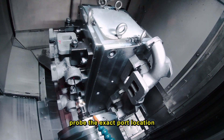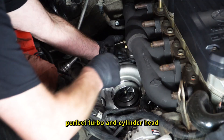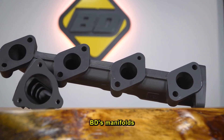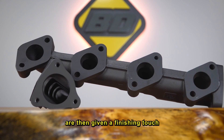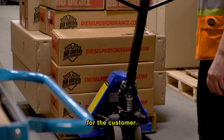Our machines probe the exact port location on the casting to ensure perfect turbo and cylinder head alignment for optimal performance. BD's manifolds are then given a finishing touch with high heat-resistant paint before being individually packaged for the customer.